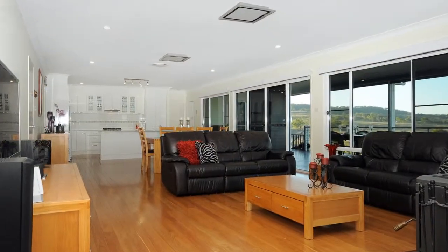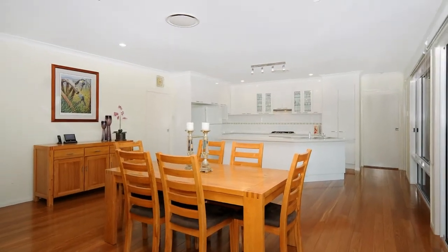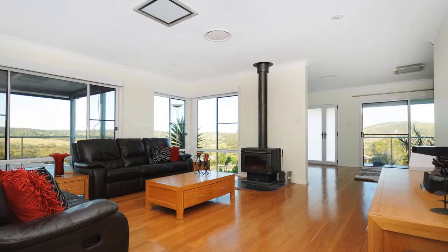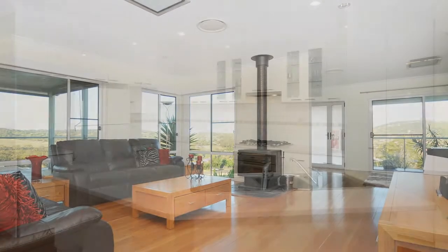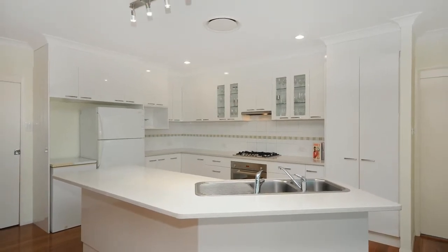Generous, free-flowing living and dining areas are accentuated by New England black-butt polished floors and 9-foot ceilings for a visually engaging yet practical space. A large kitchen with modern appliances and island bench top will be the hub of the home.